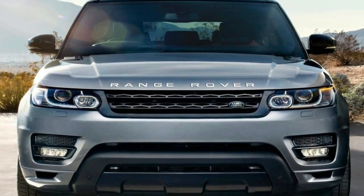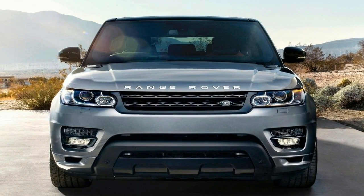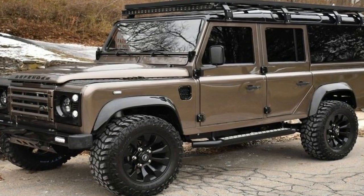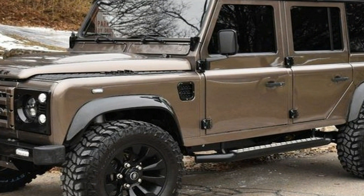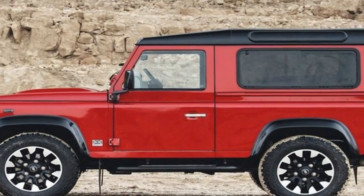Land Rover has resurrected the iconic Defender with a limited edition, high-performance model to mark its 70th anniversary. The Defender Works division of the Land Rover Classic restoration facility is building the limited-run model range.